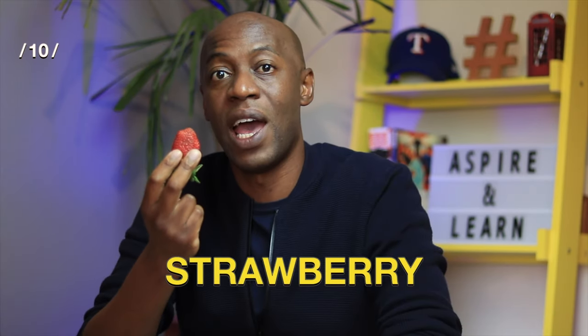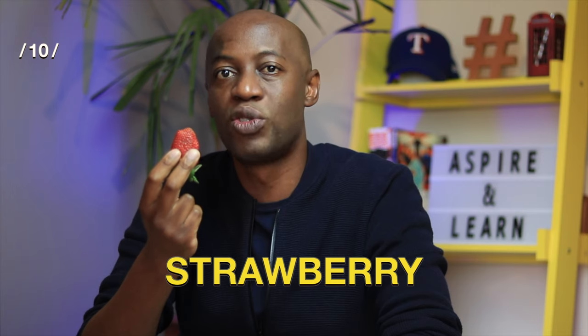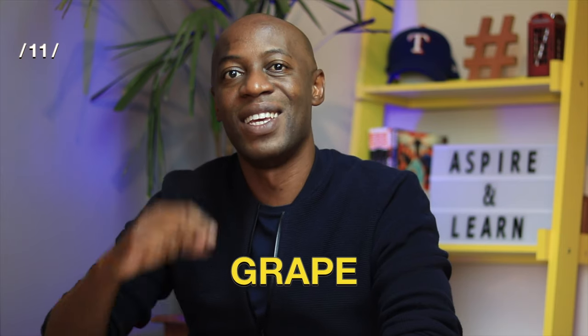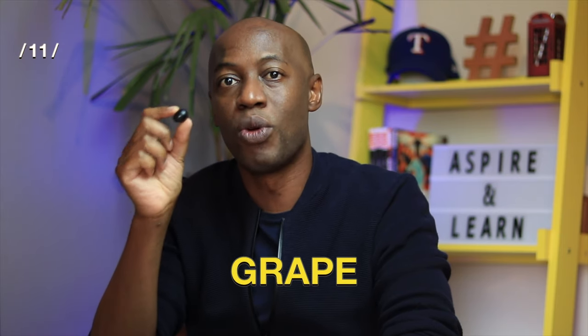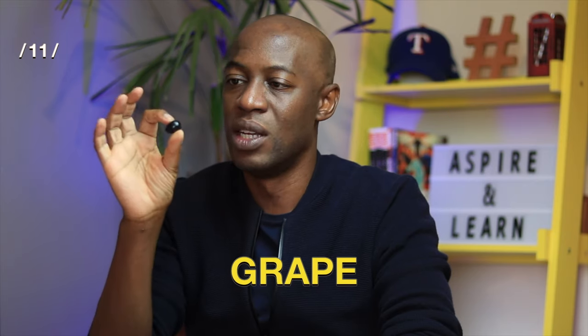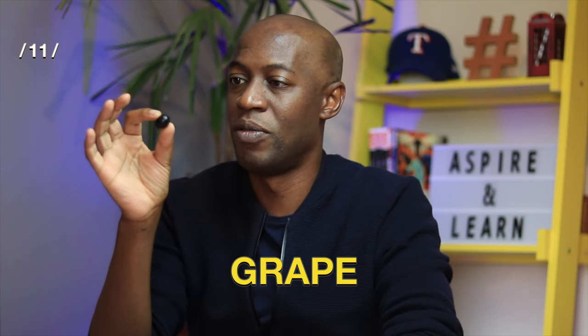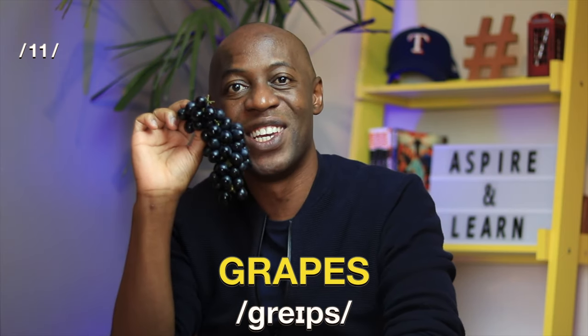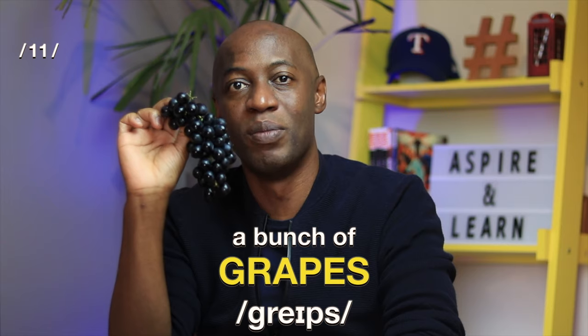The tenth fruit I have is a strawberry. Strawberry. That's three syllables. Strawberry. Last but not least is a grape. Grape. That's a single-syllable word. Grape. It's quite small so I'm not quite sure if you can see that, but I do have a whole bunch here — a bunch of grapes.